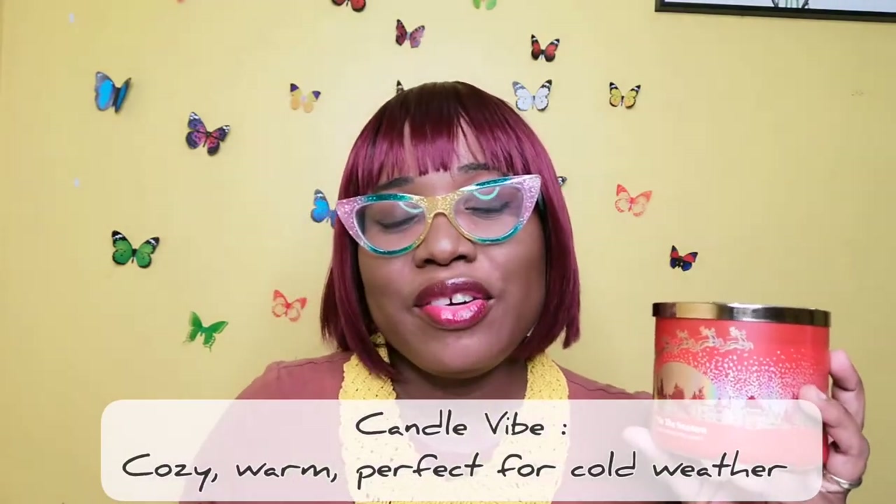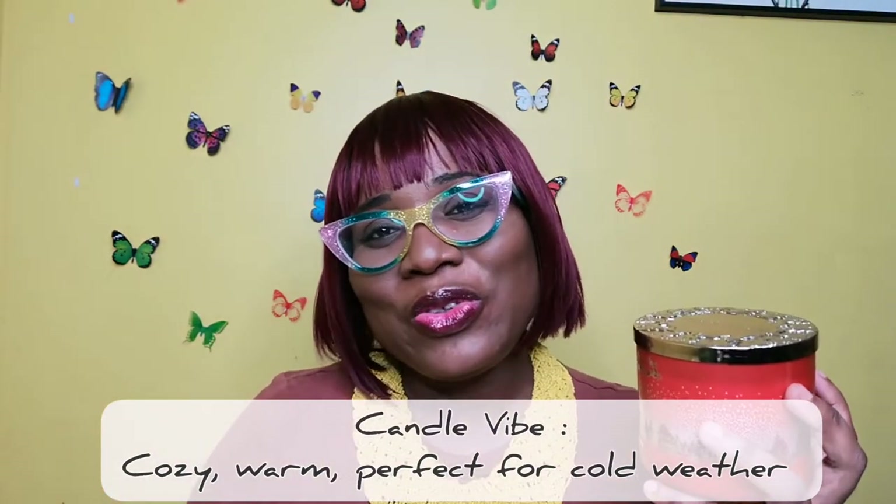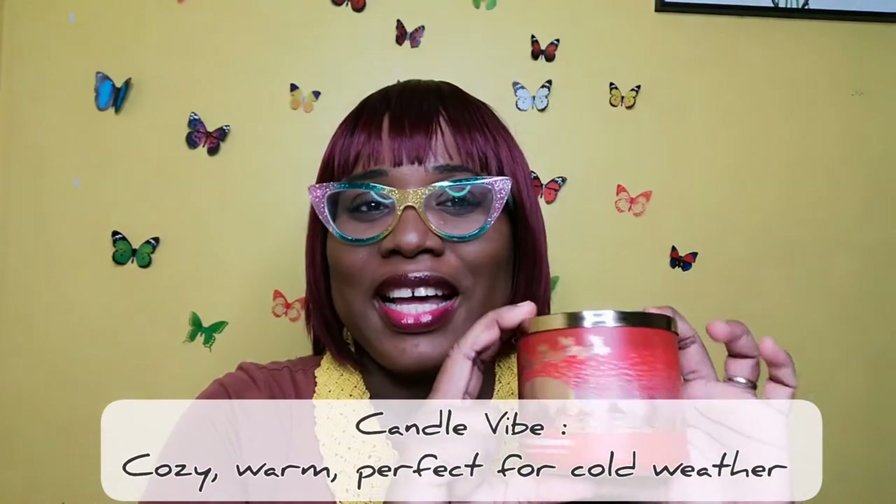Looking at the fragrance notes, it says it has rich red apple and sweet cinnamon grounded by cedarwood. The cinnamon is the first note that jumps out, and it's not your regular cinnamon — it has a sweetness to it, which I figure is where the apple comes in. This is a rainy day, cold day, chicken soup, favorite show kind of candle. The hype was worth it.